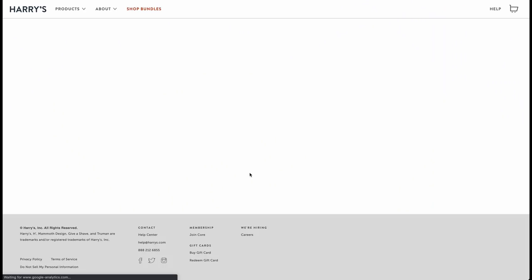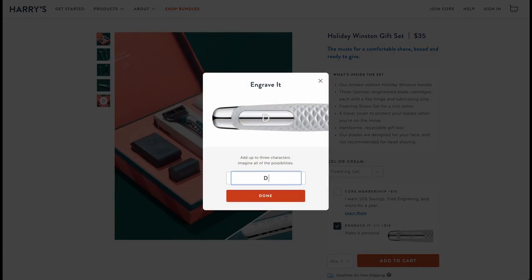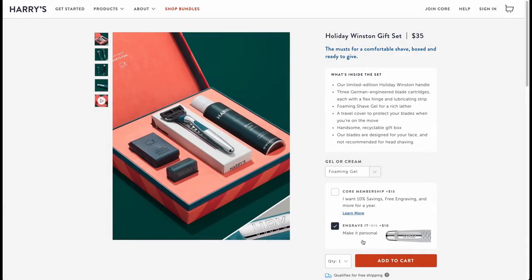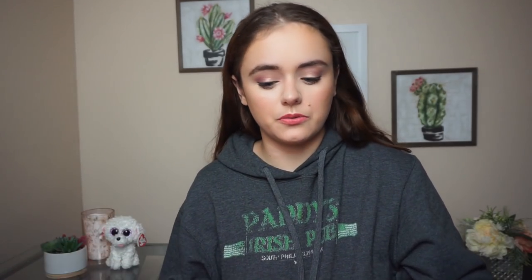Well, this year you can make it different and special for whatever guy — or honestly girl — that you're shopping for with Harry's gift box. Their gift box is so cool and comes with everything they need for a close, comfortable shave, and it can be personalized. I have one of their awesome gift sets to show you guys — the Winston gift set, which includes their limited edition Winston handle, which I'll show you. This is just gorgeous and it gives you the option to engrave.